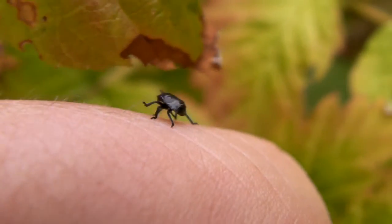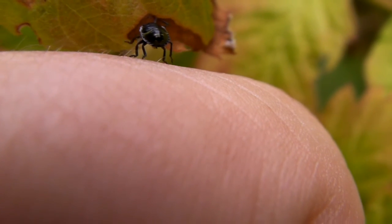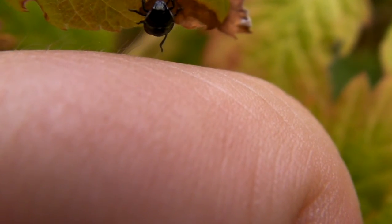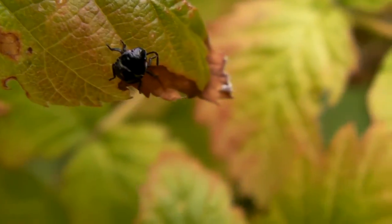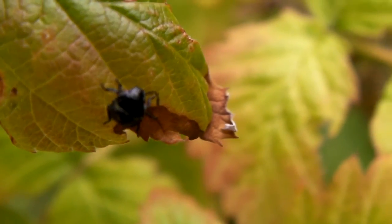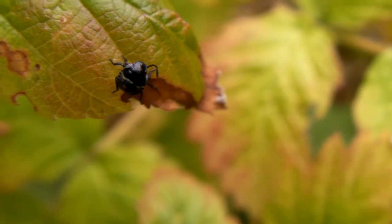There you go. I'll put him back on the raspberry plant. See if I can get him to climb onto the... there you go. Bye-bye, Mr. Bug.